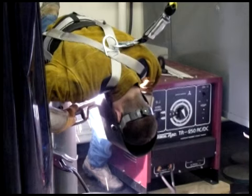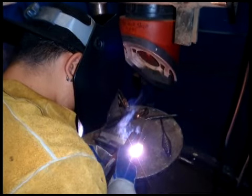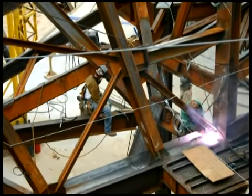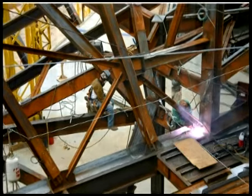You will also receive training as an industrial welder. This is a skilled welder who can weld structural steel in a variety of industries such as bridge building, ship building, pipe welding, or any steel fabrication shop.